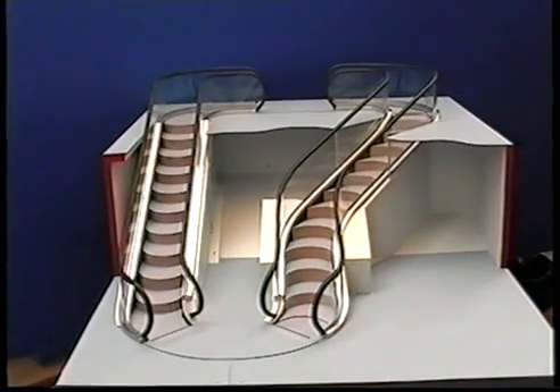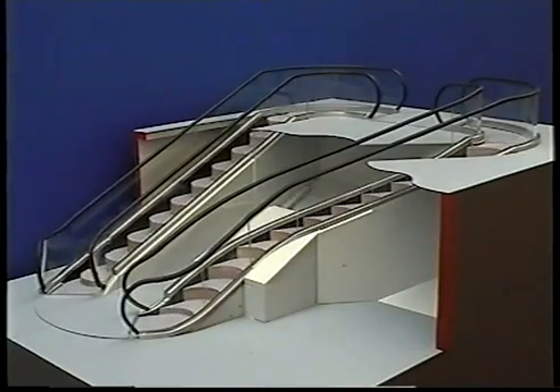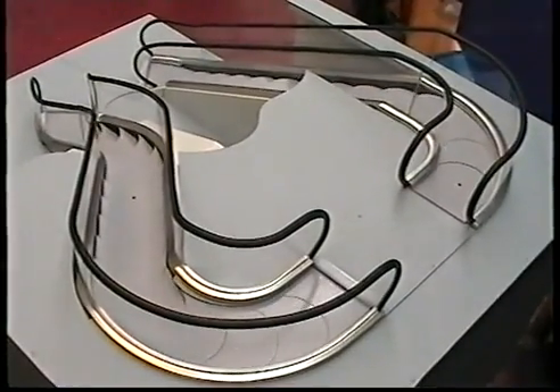The Levitator is the world's first escalator capable of following free-form curves. It has been developed by Jack Levy, an Emeritus Professor of Mechanical Engineering at City University, London. This is a working model.